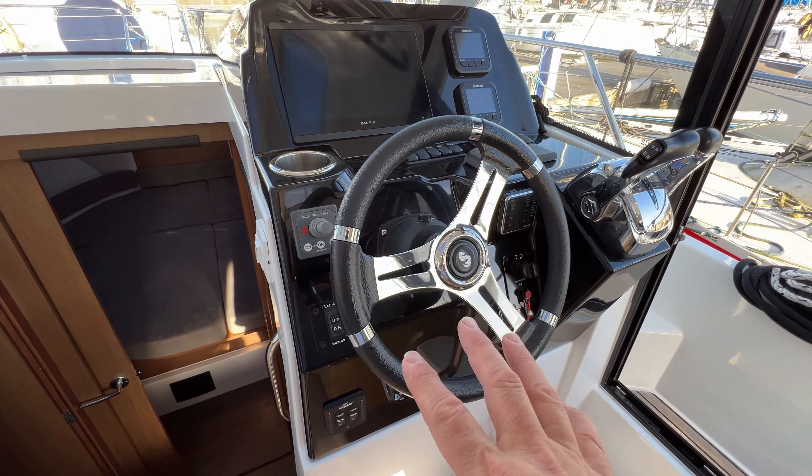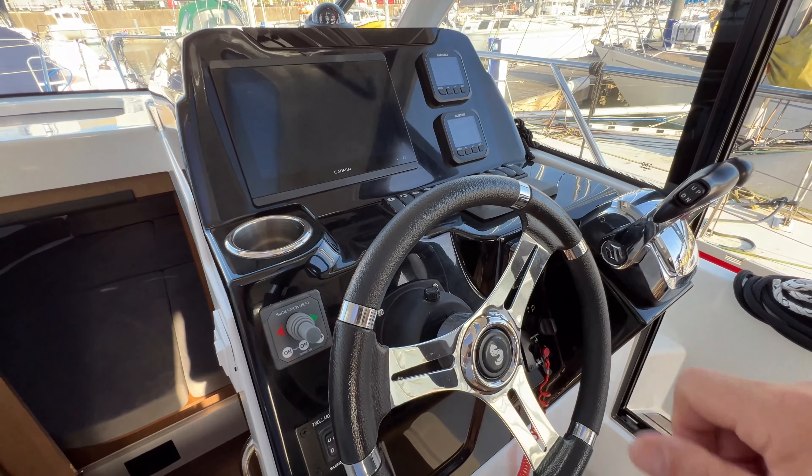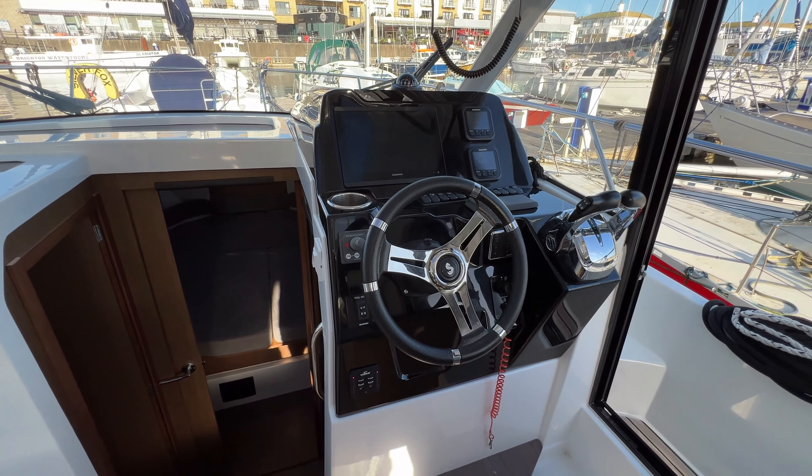The steering on this boat has been maintained recently and feels lovely. Unlike a lot of horrible stiff, notchy steering you get on other boats, it really does feel great on this one, and I think just about anyone could operate it.